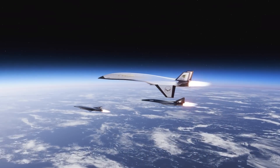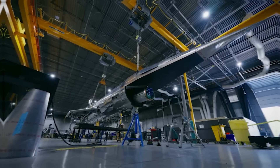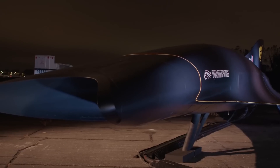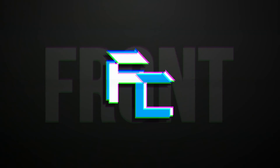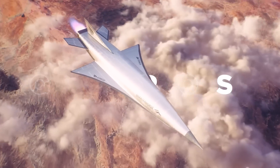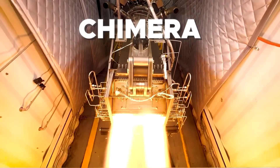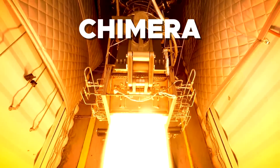The secret to flying faster than anything ever before lies within the four corners of Hermeus. Somehow, this startup out of Atlanta, Georgia, backed by the U.S. Air Force, is building an aircraft that entire government agencies around the world have been unable to. Quarter Horse is a small 40-meter-long aircraft that will prove Hermeus' futuristic engine works as it should. This engine is known as Chimera, and powered by it, Quarter Horse will go faster than any aircraft in history.